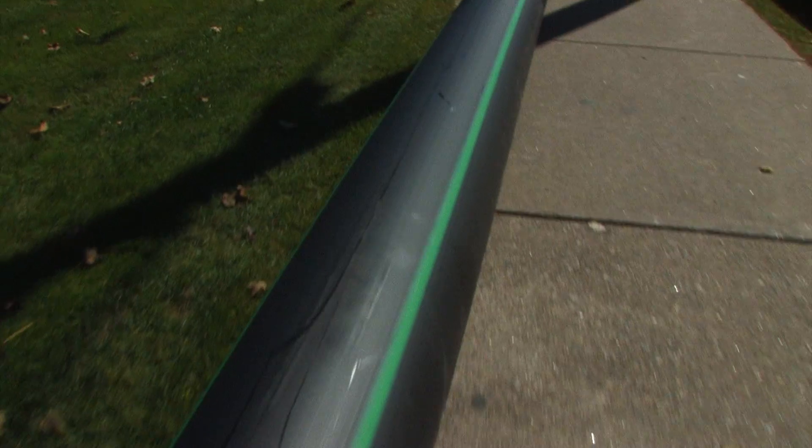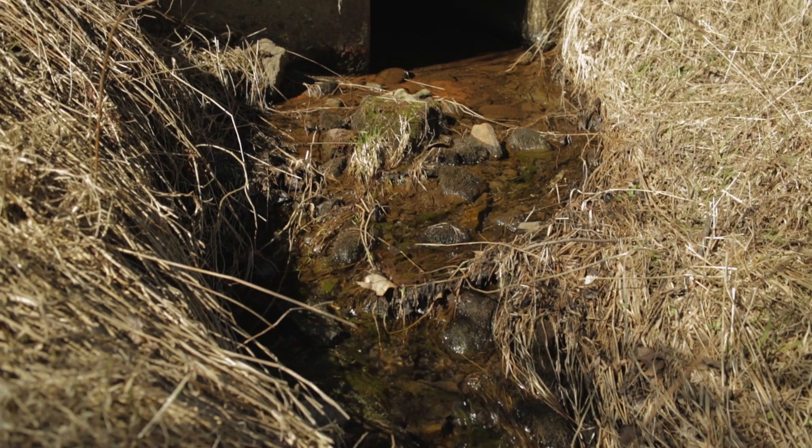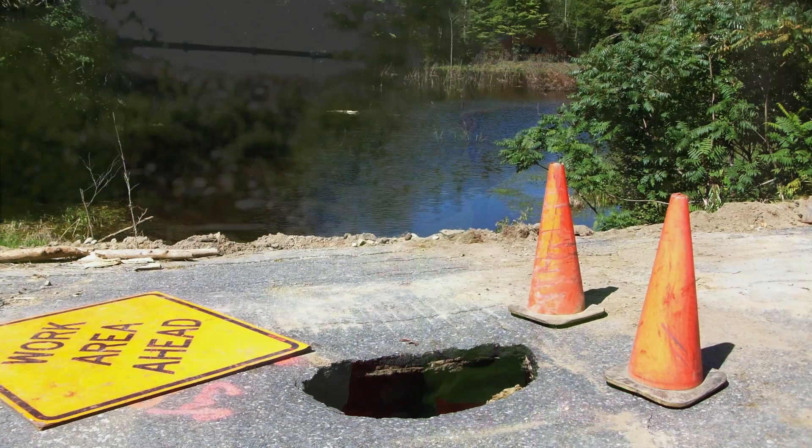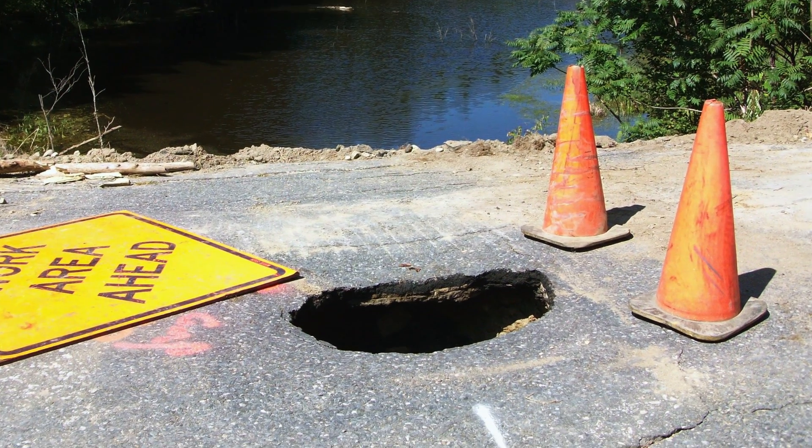An integral part of the infrastructure in the United States is its vast network of pipelines, conduits, and culverts. These are among the assets we take for granted since most are buried and we never see them. We do not see them deteriorate either, but we know that they do.